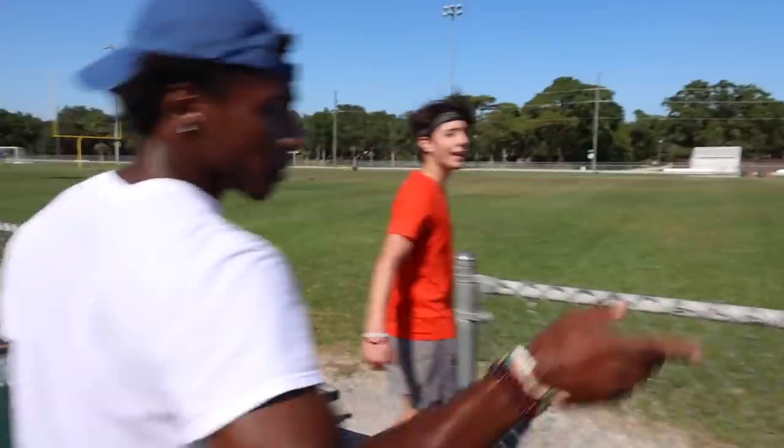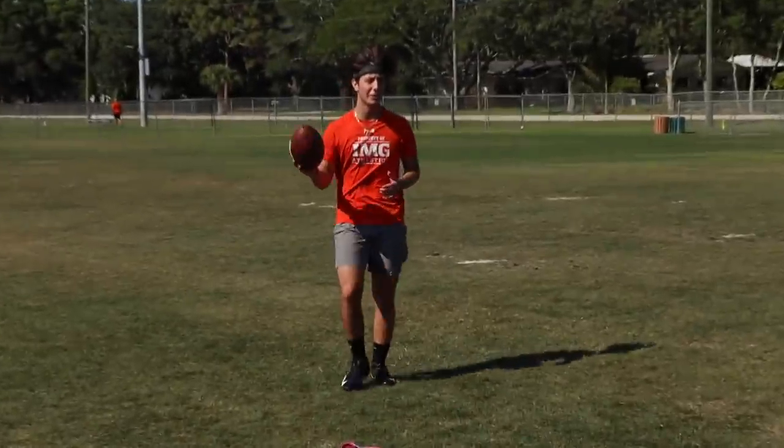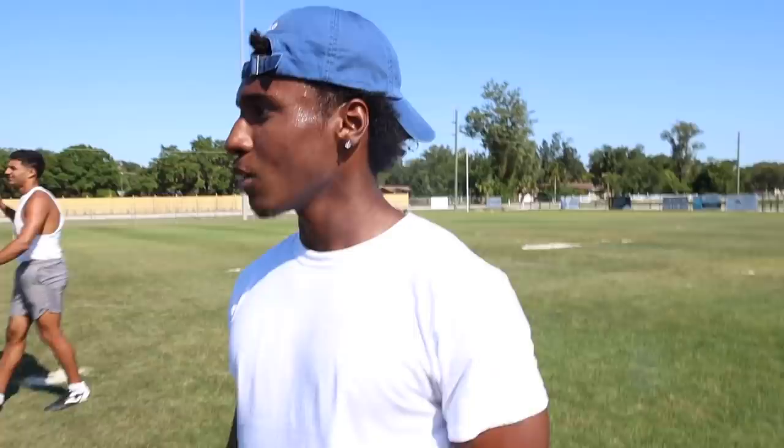I need those catches. I got my hands right for you. You do need them. You're right. Switch up the ball? No, it's not the ball. It's my hand. It ain't the ball — it's my hand.